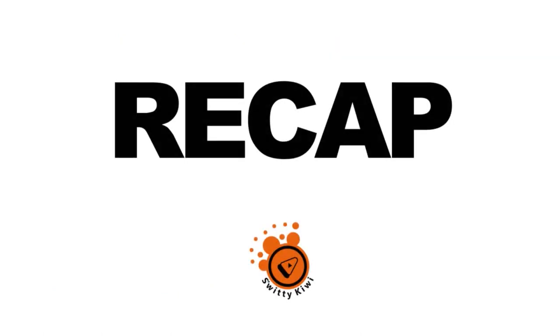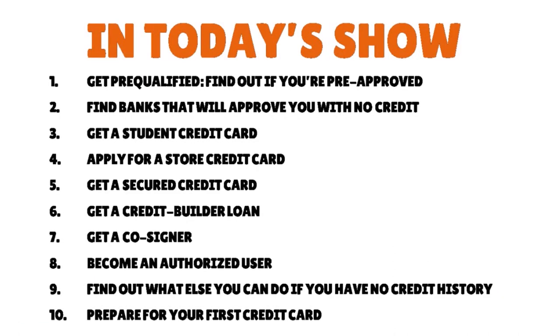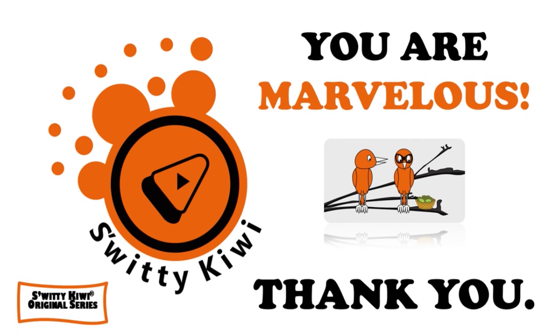That's it for today's conversation on how to get a credit card without a credit history. To recap the 10 steps: one, get pre-qualified; two, find banks that will approve you with no credit; three, get a student credit card; four, apply for a store credit card; five, get a secured credit card; six, get a credit builder loan; seven, get a co-signer; eight, become an authorized user; nine, find out what else you can do with no credit history; and ten, prepare for your first credit card, especially regarding financial stability and financial ability. Thank you so much for your attention — I will see you next time. Stay marvelous.